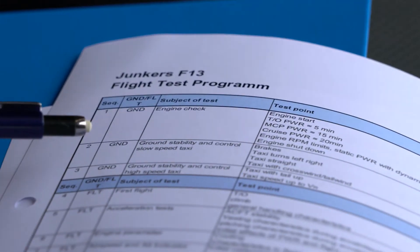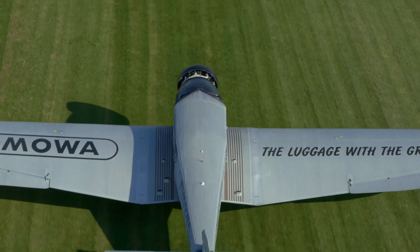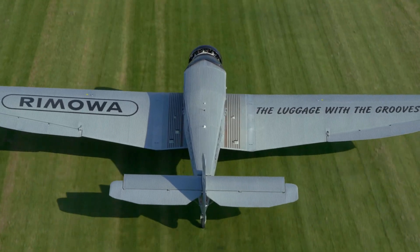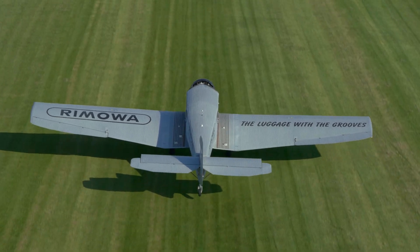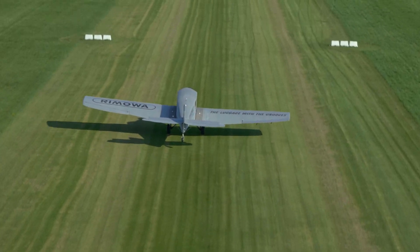After a construction time of two years and many months of intensive technical work, the Junkers F-13 is finally ready to take off. Almost 100 years after its maiden flight, the mother of all commercial aeroplanes is back in the skies.